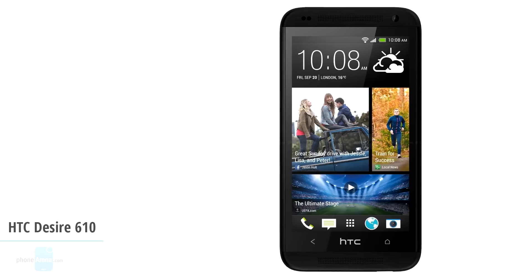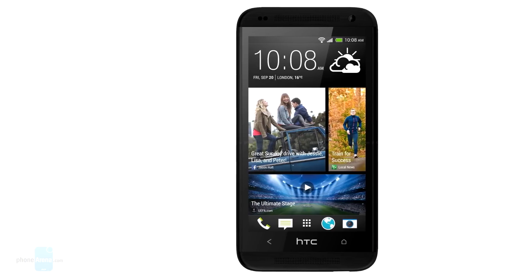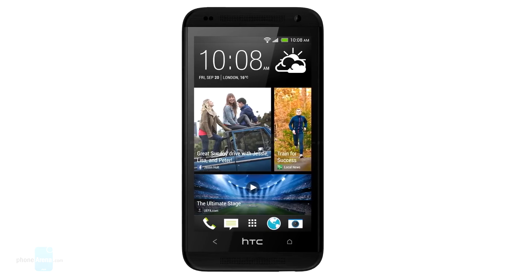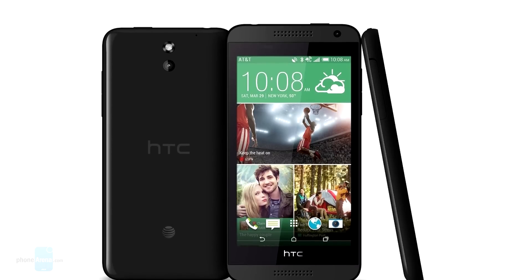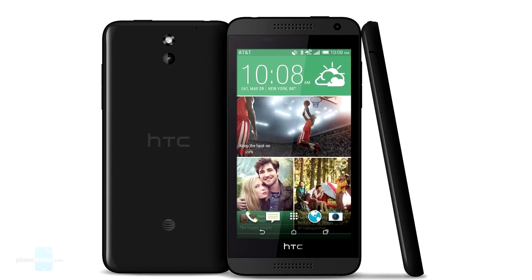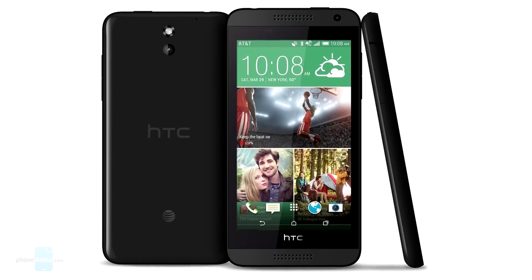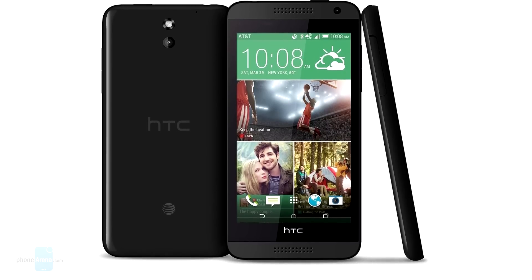And finally, we have the HTC Desire 610, at a price of just $130. This HTC phone is a good bargain even if it's aged a fair bit. It's a smartphone that's definitely designed by HTC and no one else. It's equipped with a 4.7-inch QHD resolution screen, a Snapdragon 400 chipset with 1GB of RAM, 8GB of storage, an 8MP rear cam, a 1.3MP front cam, and a 2040mAh battery.